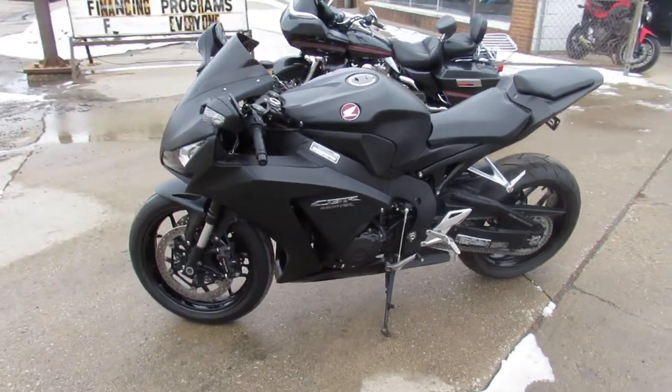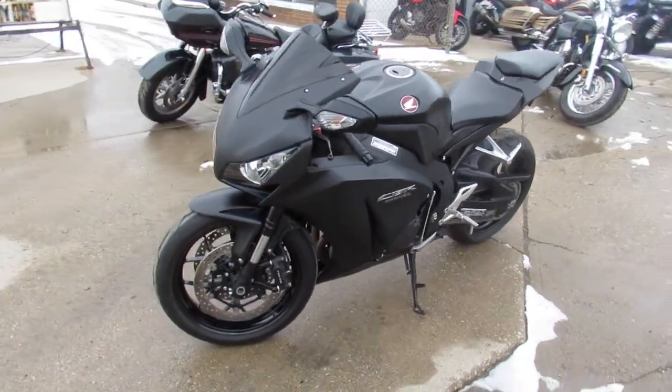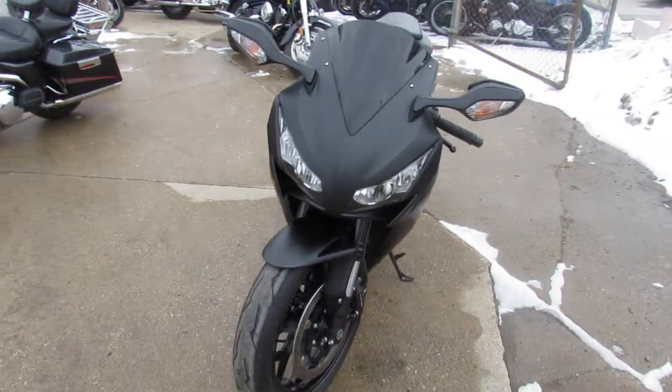Hey guys, ApprovalPowerSports.com here. Anybody looking for a sport bike, we've got them — over 200 pre-owned sport bikes all under one roof here.